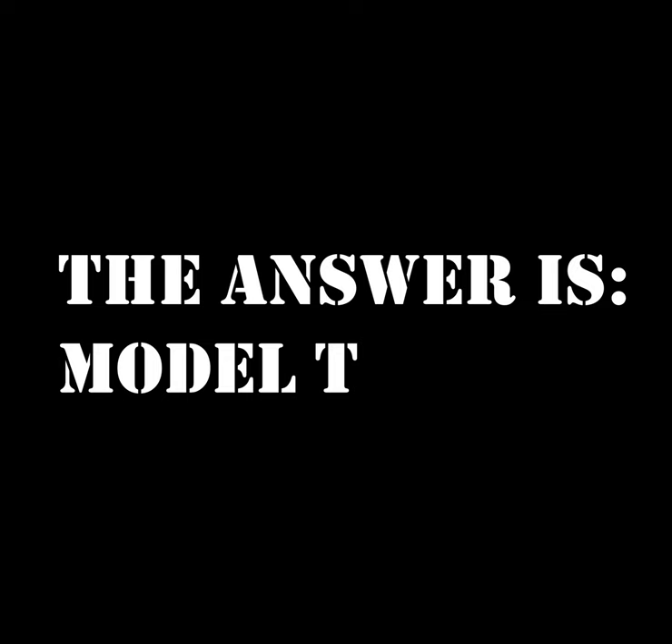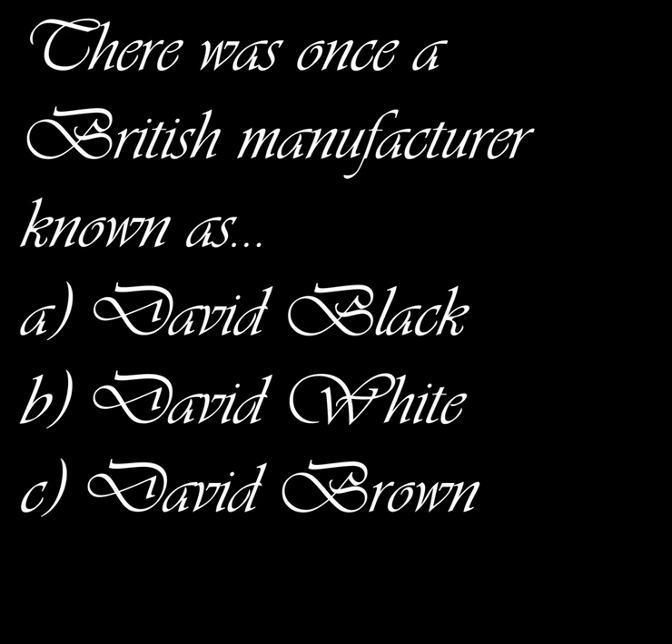I'm fairly sure — correct me if I'm wrong — it was the first car to go into mass production, not the first car ever to be made, because that was made by Karl Benz, I think. I'm not really a car guy, more of a tractor guy obviously. But yeah, the Model T is a car made by Ford, not a tractor made by Ford.